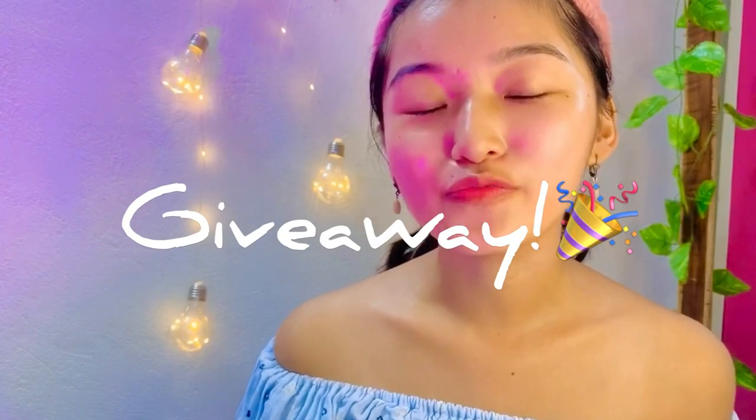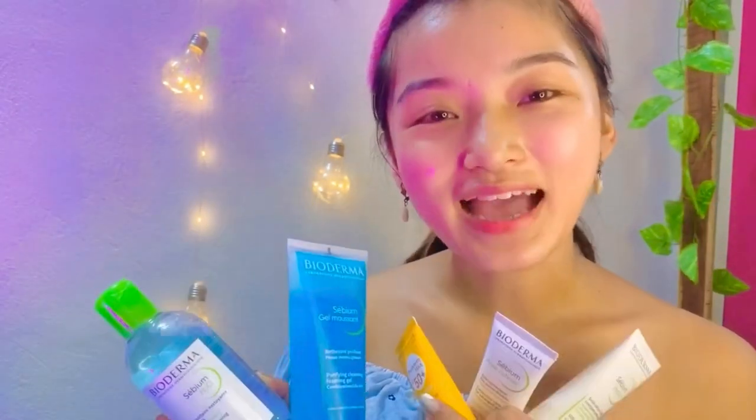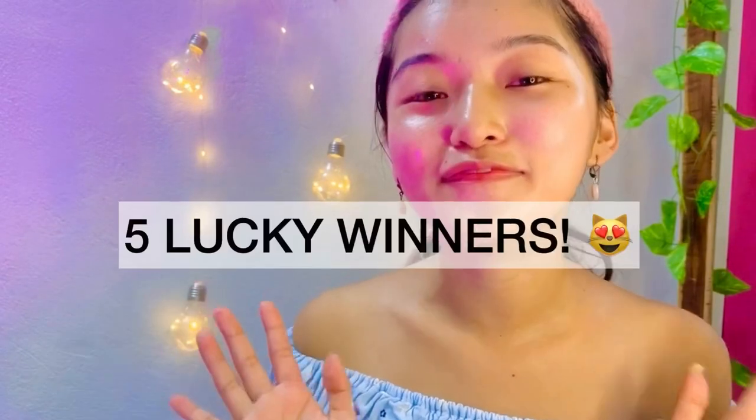That is all for my skincare routine. Now for the most exciting part — the announcement! I am partnering with one of my favorite skincare brands, Bioderma, because I wanted you to pamper your skin with all the love it deserves. We have not just one, two, or three, but five winners for this giveaway. These five lucky winners will be getting skincare sets from Bioderma tailored to your skin type and skin requirement.